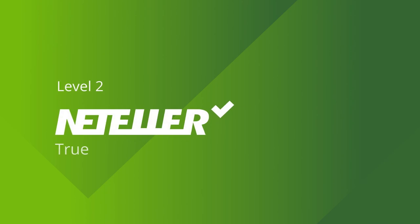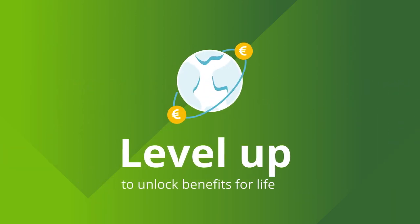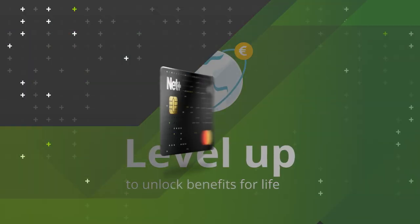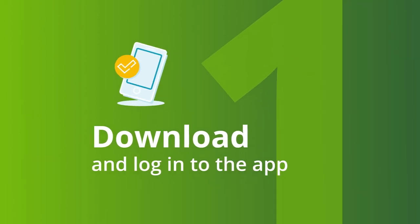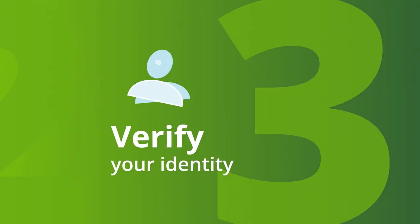The next level is Nutella True. At this level, you can enjoy free money transfers and a free NetPlus card. It's easy to become a Nutella True customer. Download and log into the Nutella app, make a deposit, and verify your identity.